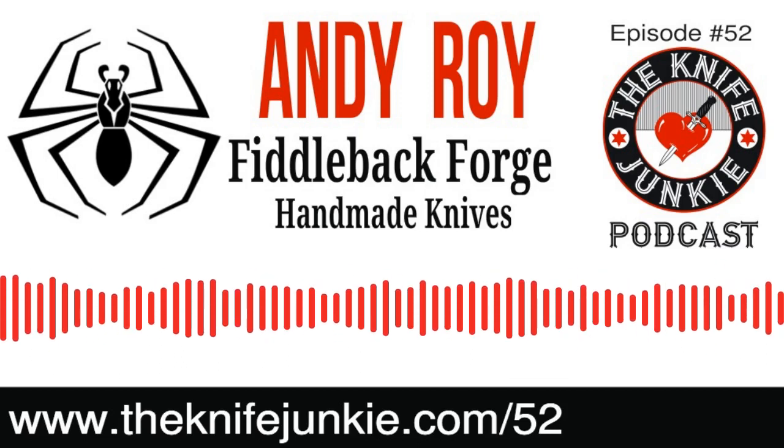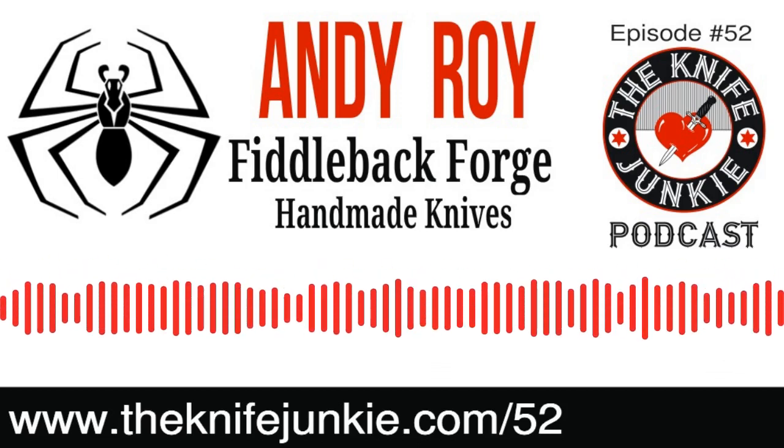It ends up being kind of a signature look for you. Yeah, it kind of worked out that way.